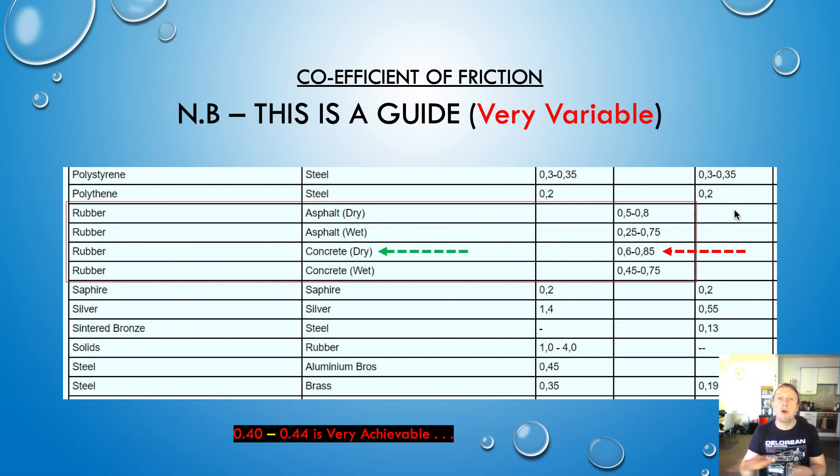To actually measure the coefficient of friction, it's very much a science project because you're going to get very different results depending on the quality of the rubber, the actual contents of the concrete, how much cement is in there, how much water is in the mix — it's very, very variable. When you see these guides on the internet, it's really just a guideline and could be very far off what you actually achieve on site.